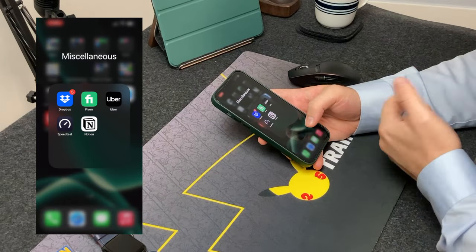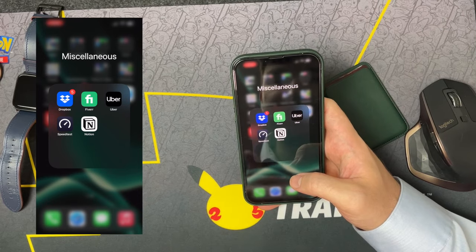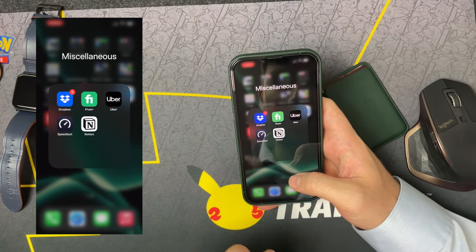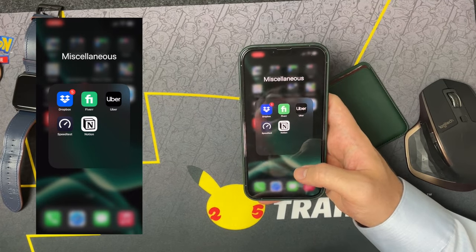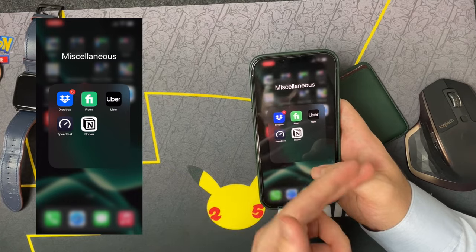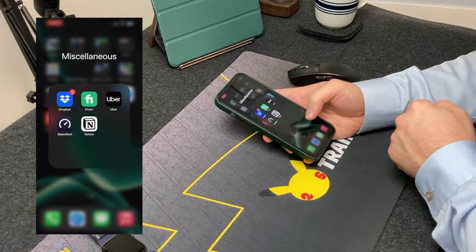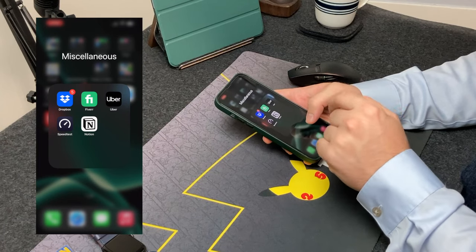In Miscellaneous we've got Dropbox, Fiverr — I'm working on a new logo for the channel — Uber, which I don't really use much but it's there when I need it, Speed Test which I run once in a while, and Notion — the actual app itself.